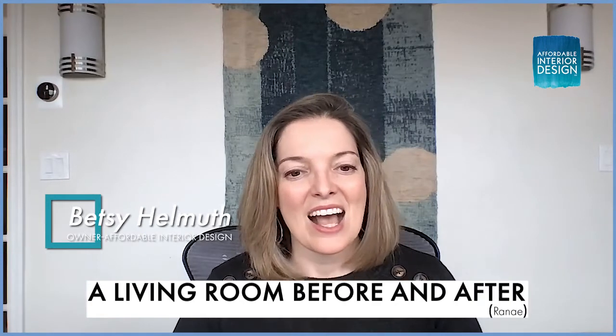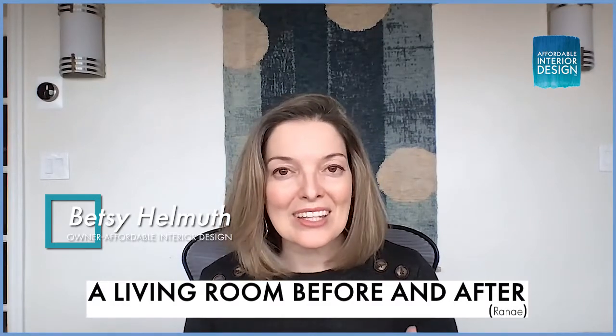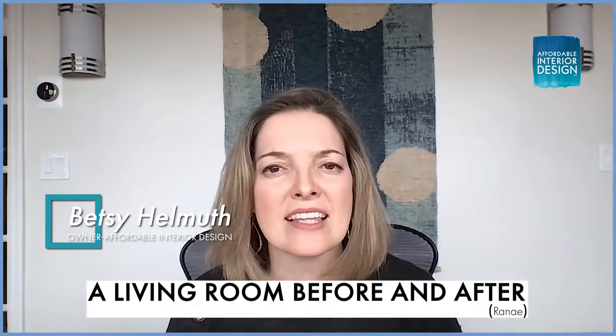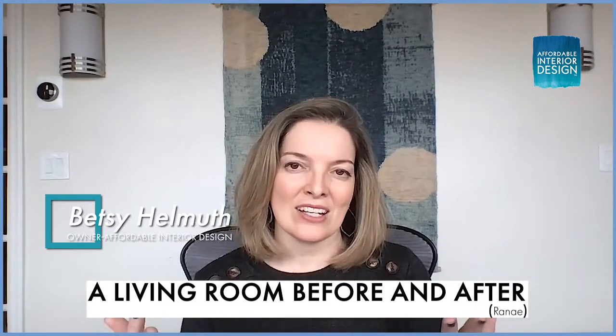My next question comes from Renee, and Renee writes: 'Hi Betsy, thanks for all the free advice.' Renee, it's my pleasure. Thanks for being a listener and for writing into the mailbag. If you haven't already, please go and leave us a review. It would be most appreciated, and that's all I need in exchange for giving you all these great tips and amazing content.